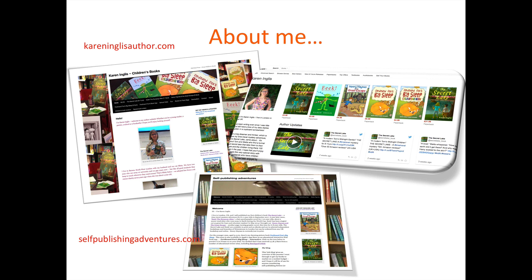I thought this was a good place to show you all my books in one go. I not only have self-published children's picture books, but also fiction for slightly older children. The Secret Lake is a time travel mystery for ages 8 to 11. I self-published that in 2011 and it's sold about 6,500 copies now, just over half of those in print.